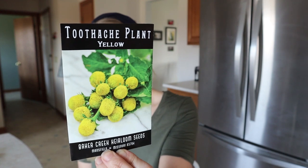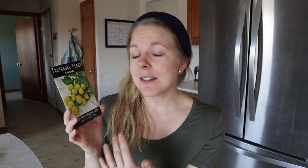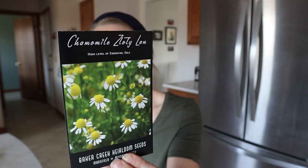Next are Toothache Plants in yellow. I've been reading and hearing a lot about this plant and decided to give it a try — I thought this would probably be a good thing to have on hand because you never know when those teeth will give you a little bit of trouble. We also love chamomile tea around here, and last year I grew it and it did really well, but I didn't grow enough of it. You need a lot of chamomile to dry it to make your own tea, so I'm going to plant a lot more this year and hopefully get enough during the harvest season.